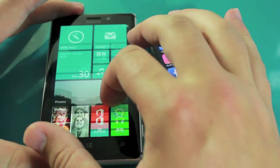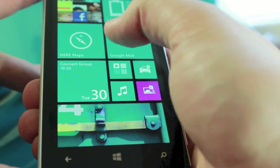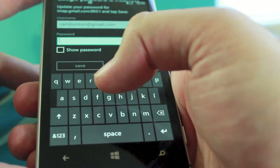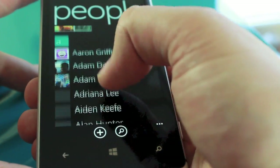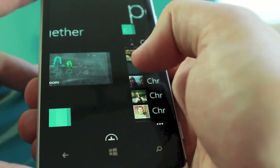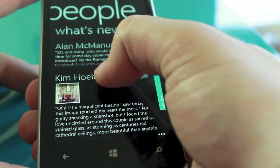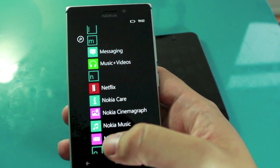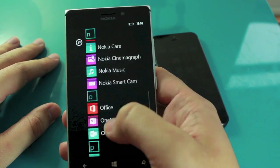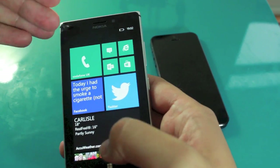Using the Nokia Lumia 925 for the last couple of weeks has been a really refreshing change. It gives a really good, consistent experience across all the apps and the user interface. It's different enough from iOS that it feels genuinely new, which is great. I've loved the hardware — I love using it for typing, texting, and calling. The only place it really falls short is the app selection: there aren't as many apps on Windows Phone as on iOS or Android, and that needs to change.